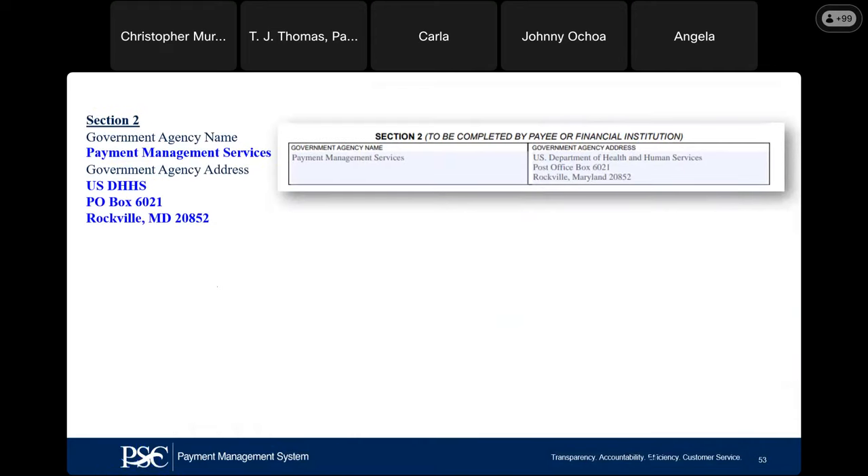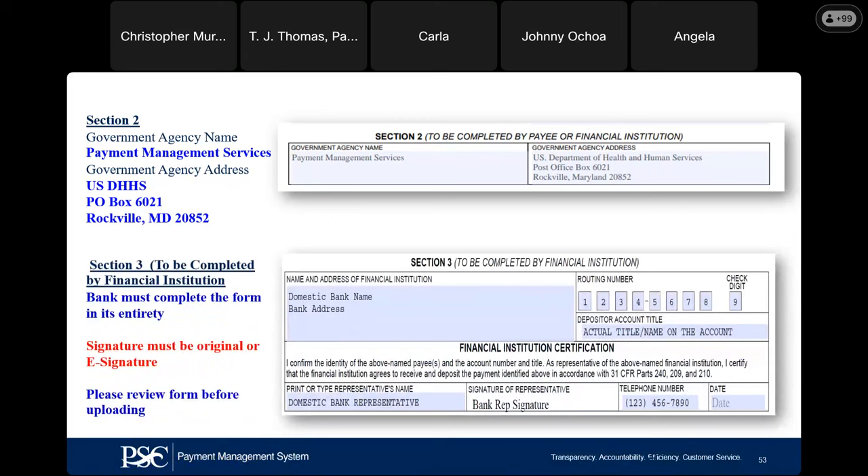Section 2 of the banking form — if you're using the form from PMS, we automatically populate our address. If you're getting it from Treasury, Section 2 will probably be blank and you can use NASA's address. Section 3 must be completed by the bank in its entirety. We are rejecting a lot of banking forms because the depositor account title is not accurate — some people are putting 'Checking' but that is not the account title. We need the actual title on your account. Please ensure your bank has signed it as well, with an original or e-signature.